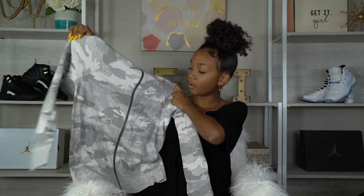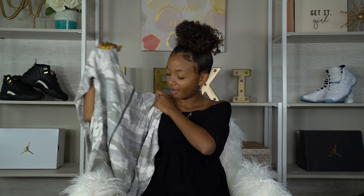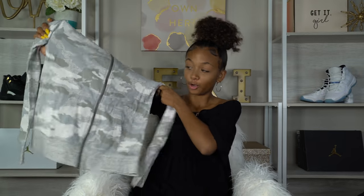Up next I have this gray camo Nike jacket. I thought it was cool because it's camo but it wasn't army green. It says 'Just Do It' throughout the camo on the sweater — you can kind of see it. Some of the camo has an undertone of green, so it's still camo but it's a gray camo.